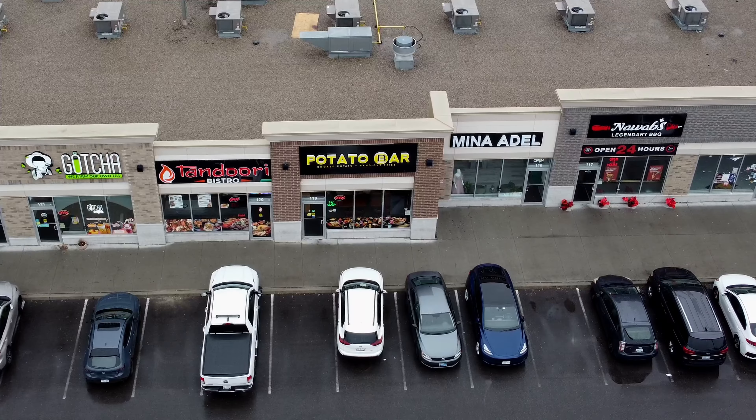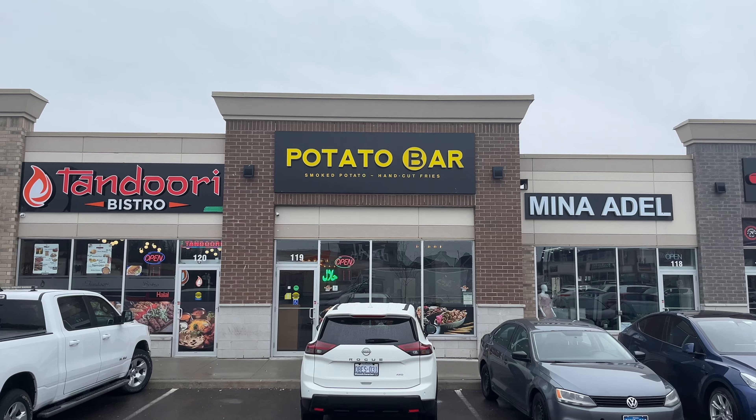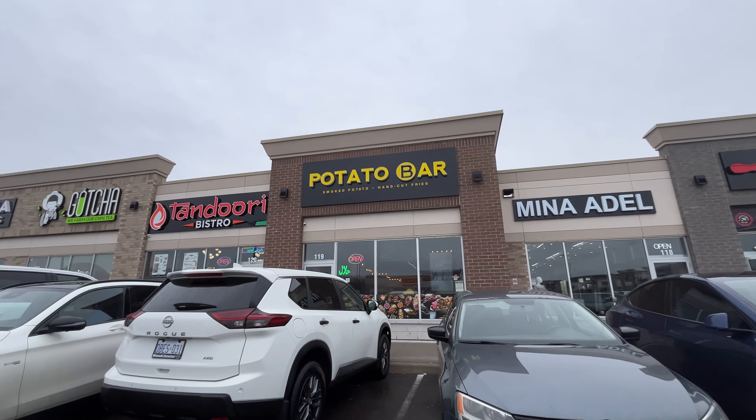Let's try out this potato place here in Mississauga, Canada. Potato Bar here in Mississauga is halal and basically their whole menu is based on potatoes. So let's give it a try.